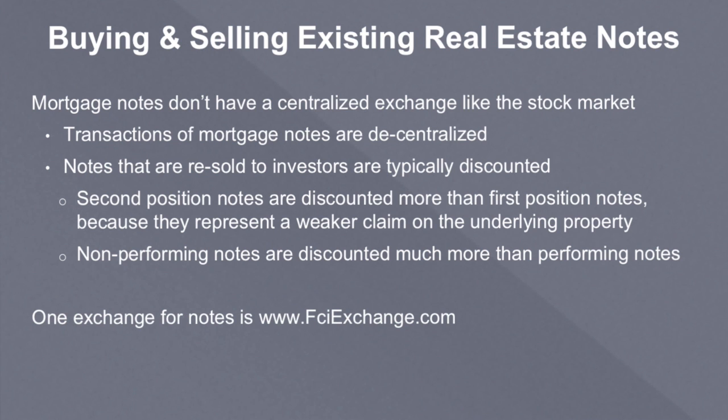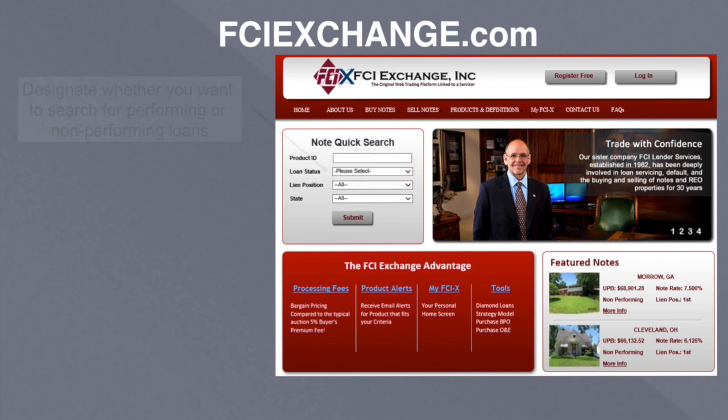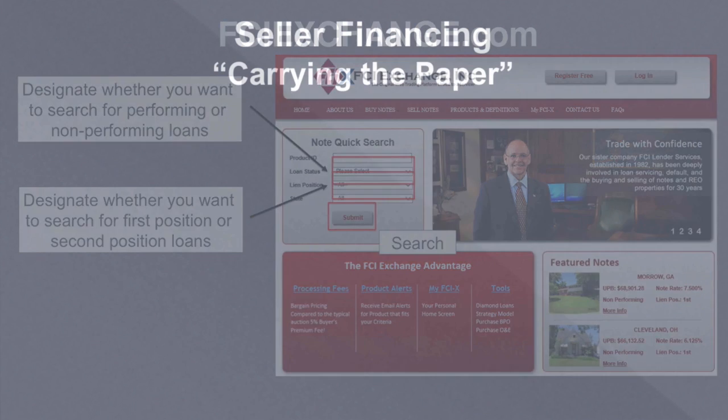One exchange for notes out there — and a fairly big one — is called FCI Exchange. FCI is a servicing company located in Southern California, and I've used them in the past. As far as I know, they're a good company, but I'm not recommending them; they're certainly not the only place out there and I'm not affiliated with them. But they have a platform where you can purchase or sell notes, and a servicing department that will collect the payments and help you with the process. On their website, you designate whether you'd like to search for performing or non-performing notes, and whether you want first or second position. Investors usually specialize in one or two of these things.